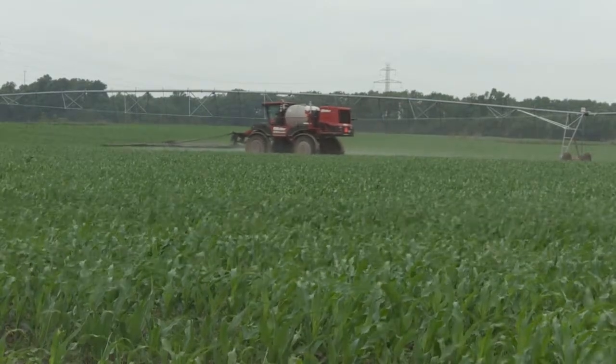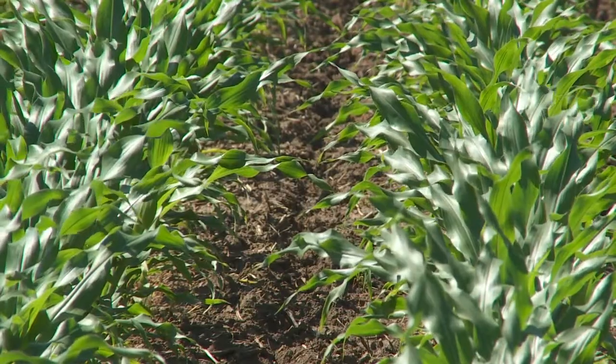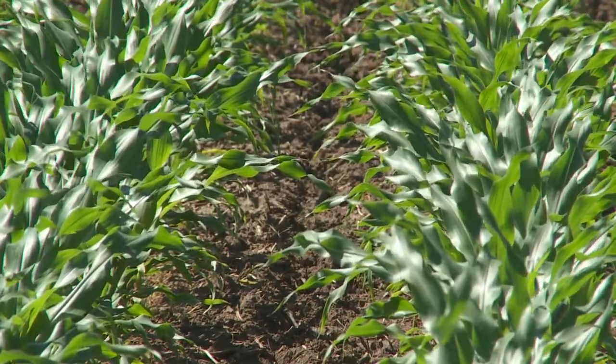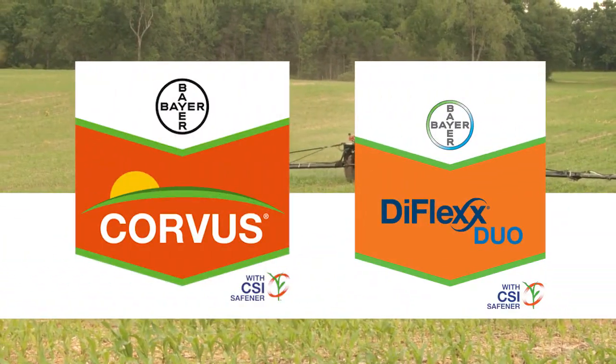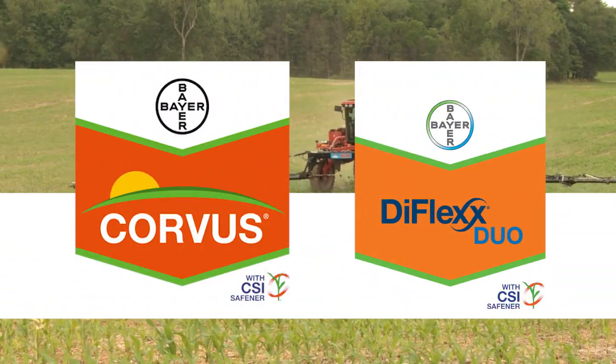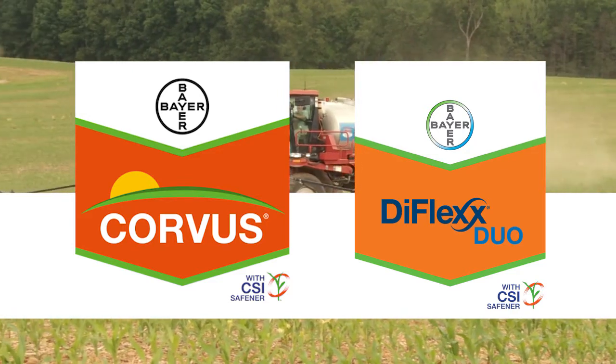With a drought stress scenario, we do have safeners that really help the crop metabolize the herbicide. That's been one of our calling cards within Bayer and our herbicide portfolio for several years now. We have several safeners — Corvus herbicide has a safener, cyprosulfamide, CSA as we call it internally, and Diflex Duo has a safener. A safener is designed to help the corn plant under a stressful scenario metabolize the herbicide in order to get it out of the plant so it can recover much quicker than it might with a herbicide that doesn't have a safener.